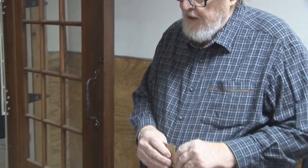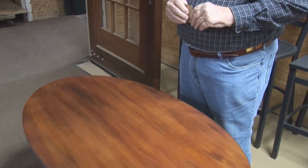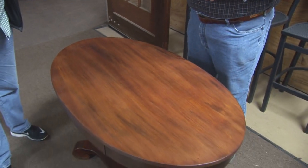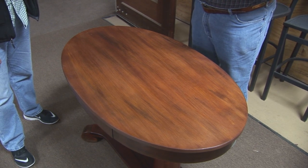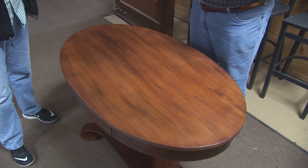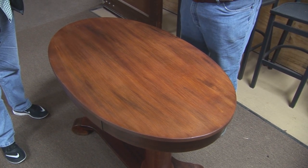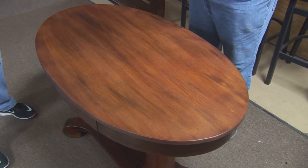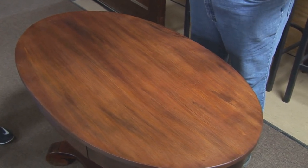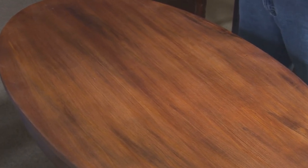Mahogany can either be that bright red or it goes toward the browns. One thing with mahogany: as it gets older it gets very dark, and this table was very dark — you couldn't see the grain. It's not unusual that a table like this might be off to the side in a room. The owner before you had plants on it, and when we see a top with rings you could see exactly where the plants were sitting.